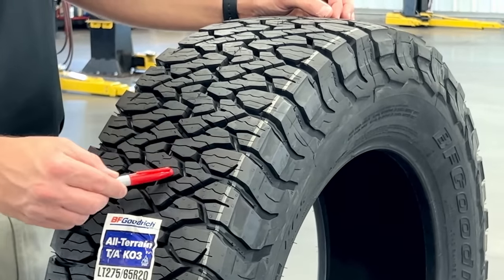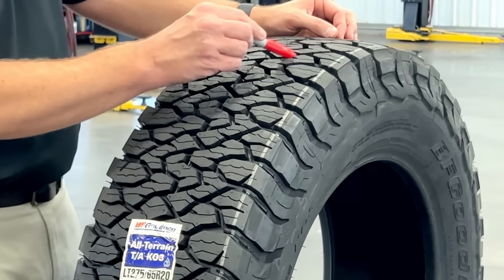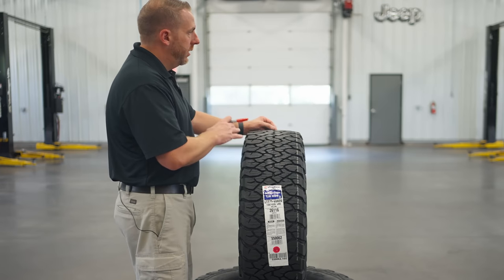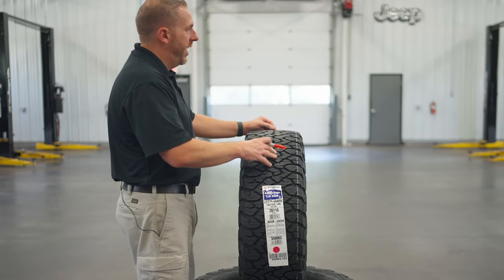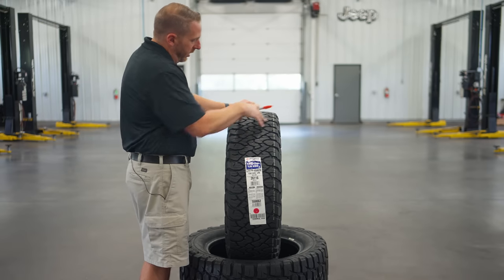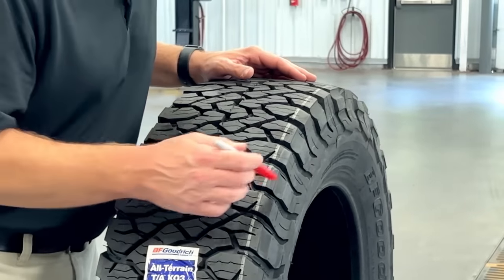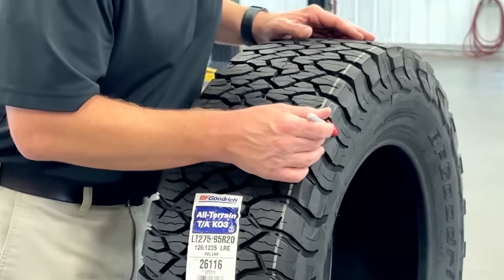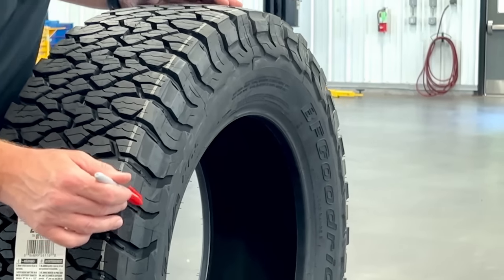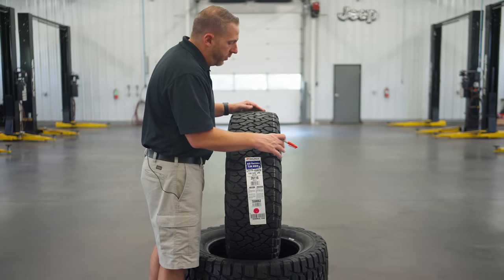There are zigzag patterns going in the line — you can only capture that at certain angles, but I really like the way it looks. It kind of reminds me of the Toronto Raptors' old jersey with the Raptor scrapes on the front, going diagonally across the tire. The sidewall lugs on these tires are much bigger than the KO2. They're also kind of scalloped — one high, one low, one high, one low. So when you air this tire down off-road, it's going to get outstanding grip in the sand, deep mud, and deep snow.